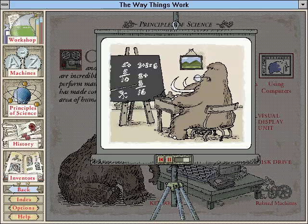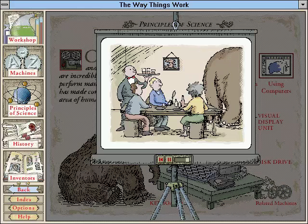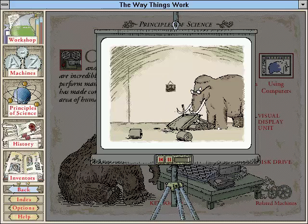I decided to expand the mammoth's skills by teaching him addition. It was a mistake, however, to have him calculate our restaurant bill. Although he got the total amount right, he delivered the answer in logs.